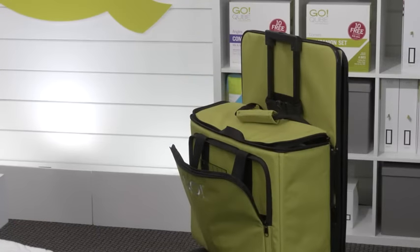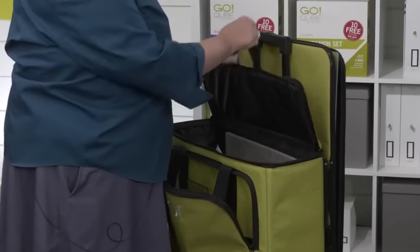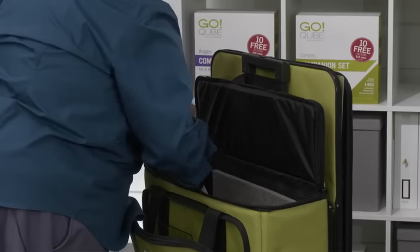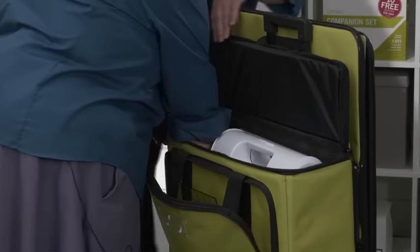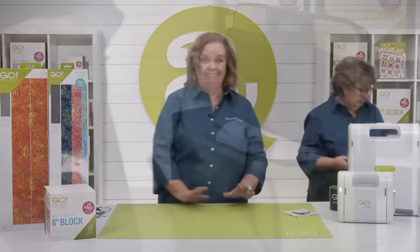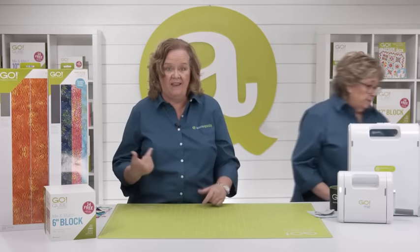Erica, let me help you put this in your tote. Here's a great tip: there is an elastic band inside the top that will go over the handle to keep the cutter open. It's going to fit right inside — I've got plenty of room. I'll hand you that value die and a mat. Without a mat, nothing happens, so don't forget it.